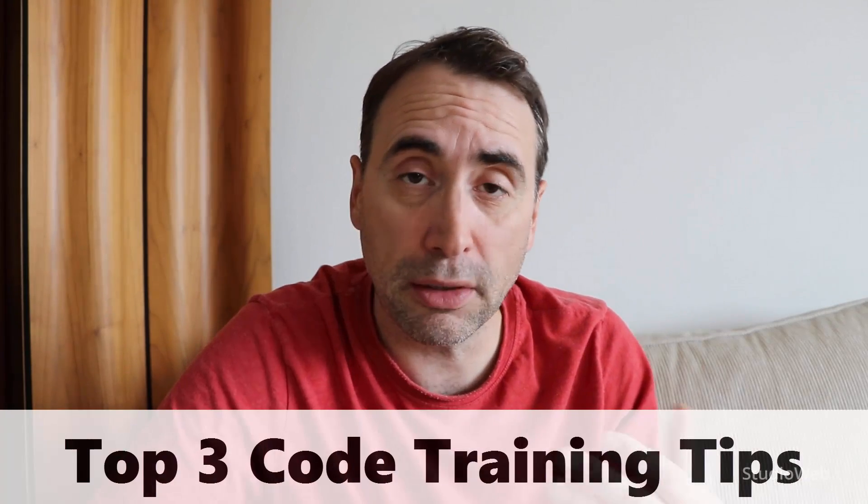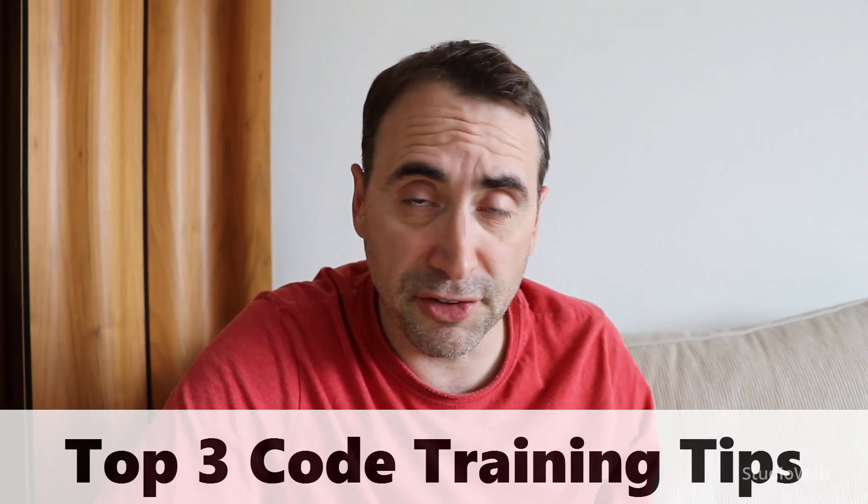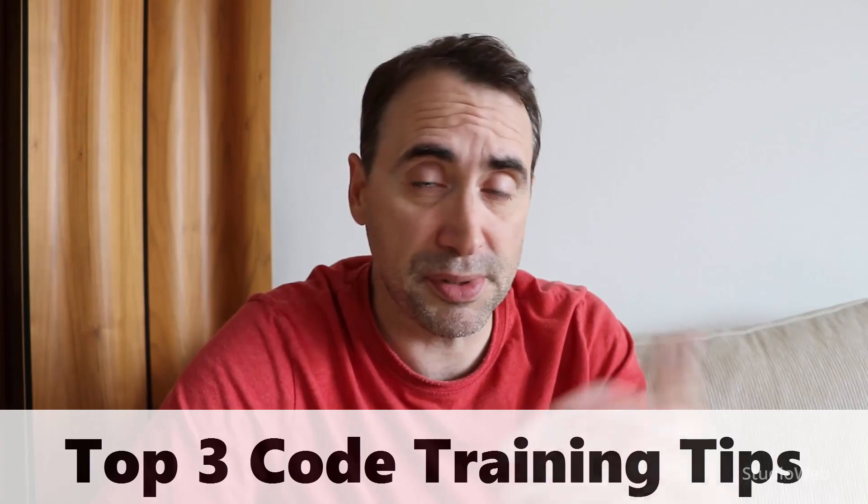Three things that you can do that will make learning how to code much, much easier — whether it be HTML5 and CSS3, or a full programming language like PHP, Java, Python, whatever. These three tips apply. This is going to be a short vlog specific to these three tips. Tip number one.